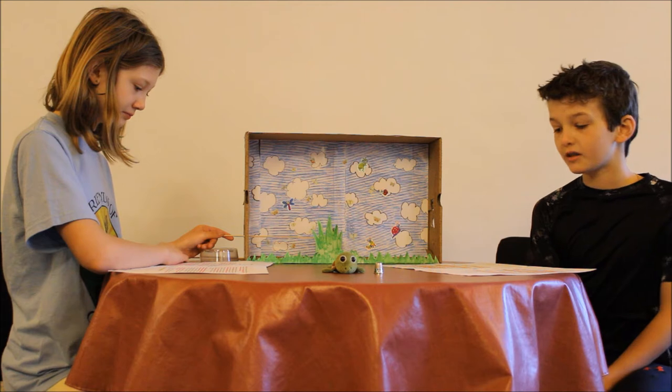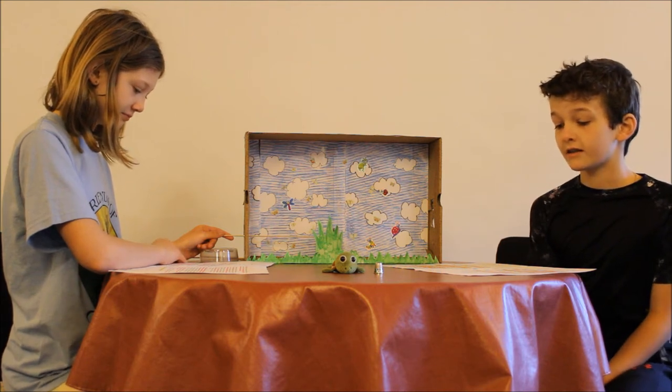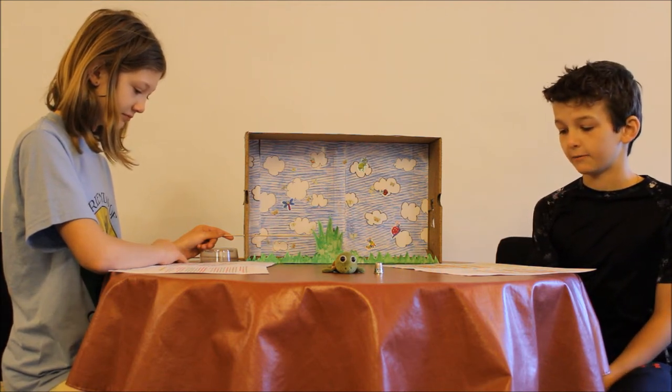Hi, my name's Gabe and I'm in fifth grade. Hi, I'm Olivia and I'm in fifth grade too. Boy the Bog Turtle and his adventures at the Cherry Valley National Wildlife Refuge.